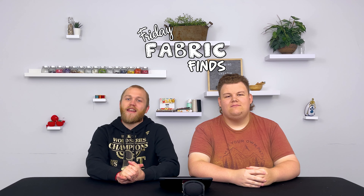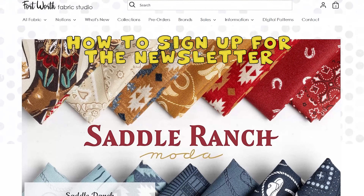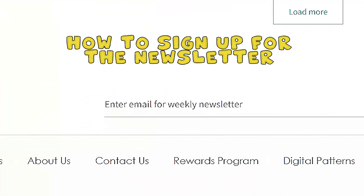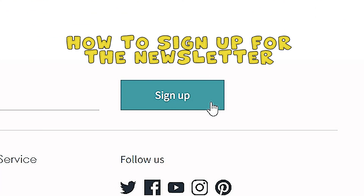Hey everyone, welcome back to this week's episode of Friday Fabric Finds. Today is Friday, November the 8th. My name is Mitchell, I'm the manager here at 4Fabric Studio. And I'm Mason, the inventory specialist. This is a series where we like to go through the Friday newsletter with you, and we will go out and hands-on show you everything in person. So without further ado, let's get started.